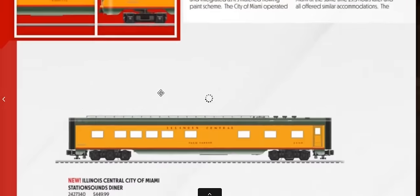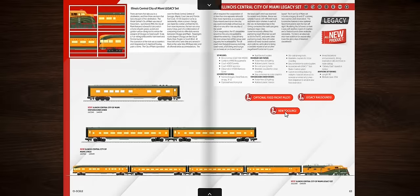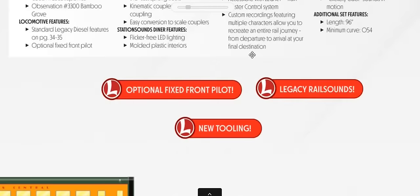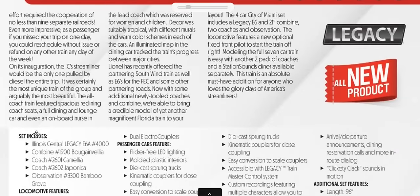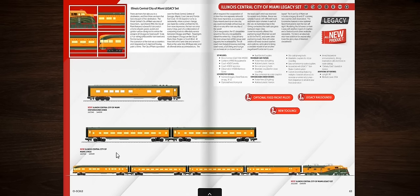Illinois Central City of Miami passenger set: you get an E6 and all the passenger cars — the four-car set plus three add-on cars — for $1,499. These are legacy items.